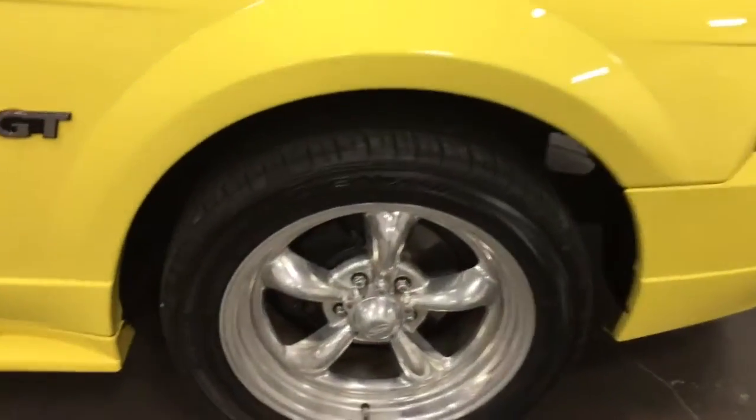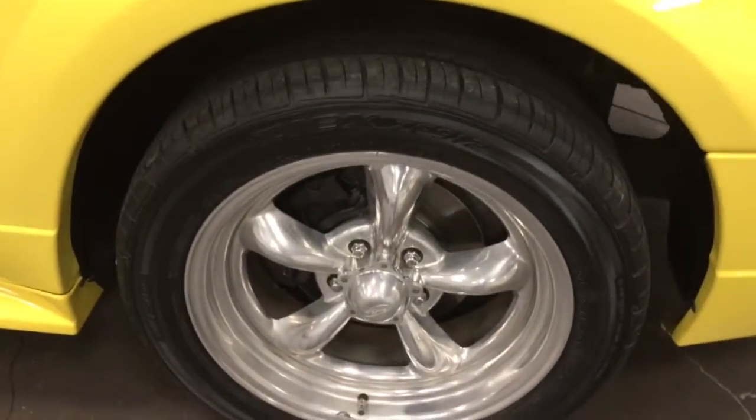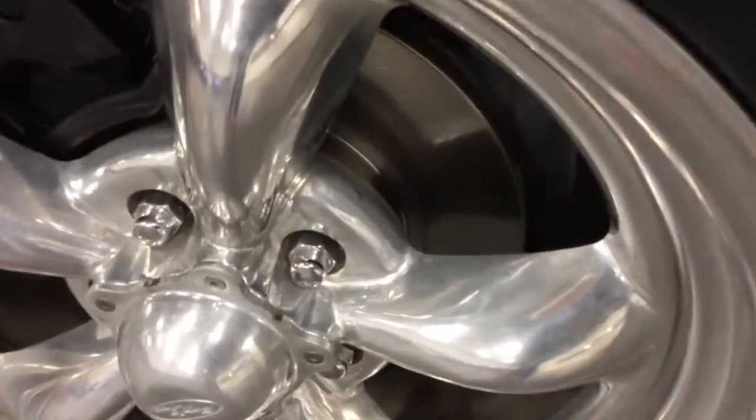The front rims are in great shape as well. Tires again new. Brakes brand new. Have a look at the rotor — you can see that's brand new.